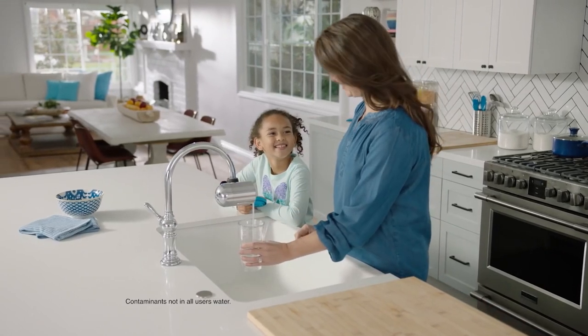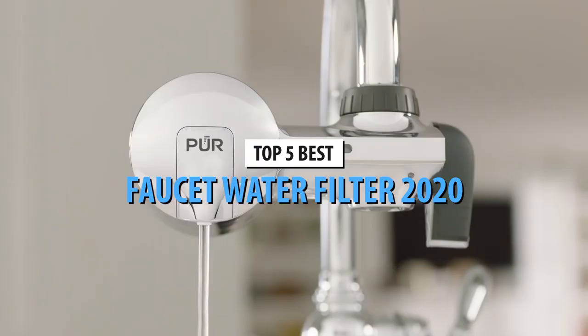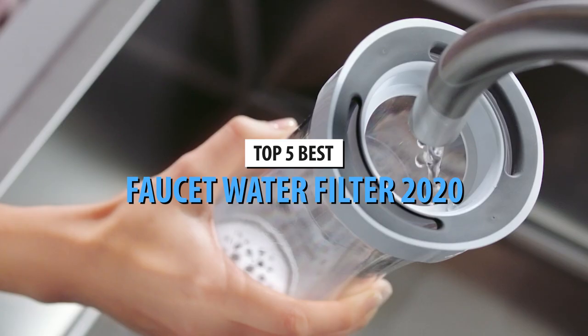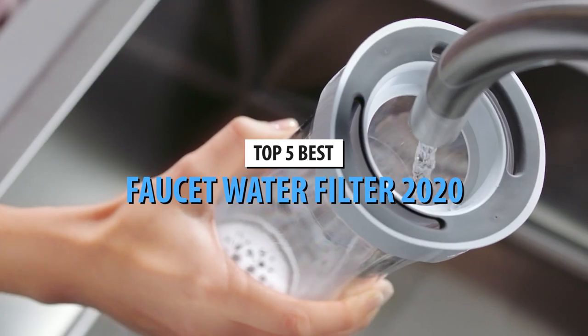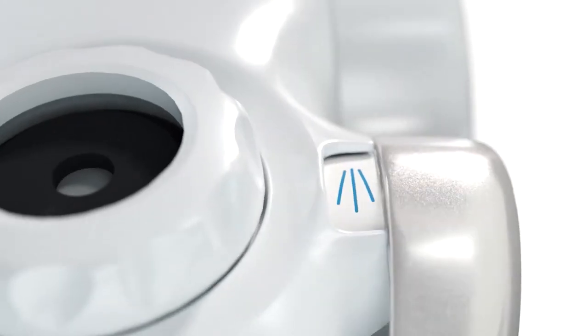What's up guys, today's video is on the top 5 faucet water filters in 2020. Through extensive research and testing, I've put together a list of options that will meet the needs of different types of buyers. So whether it's price, performance, or its particular use, we've got you covered.